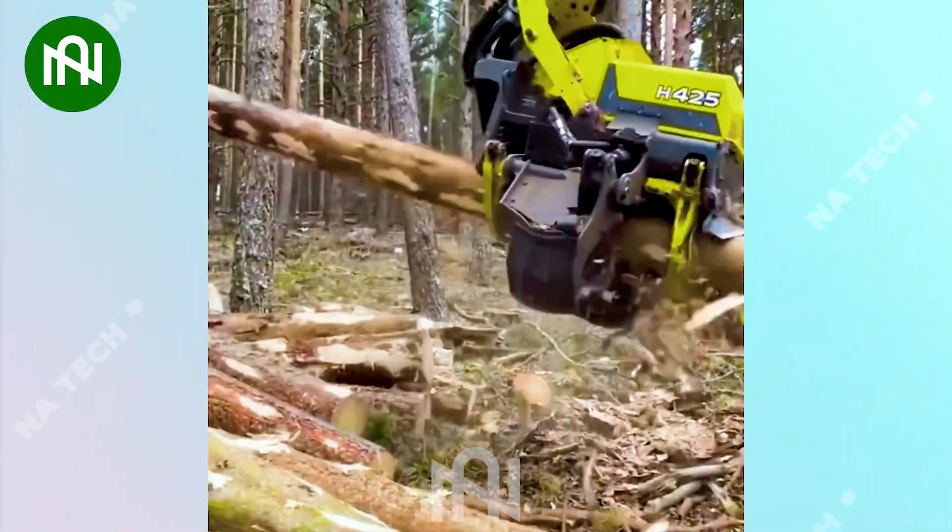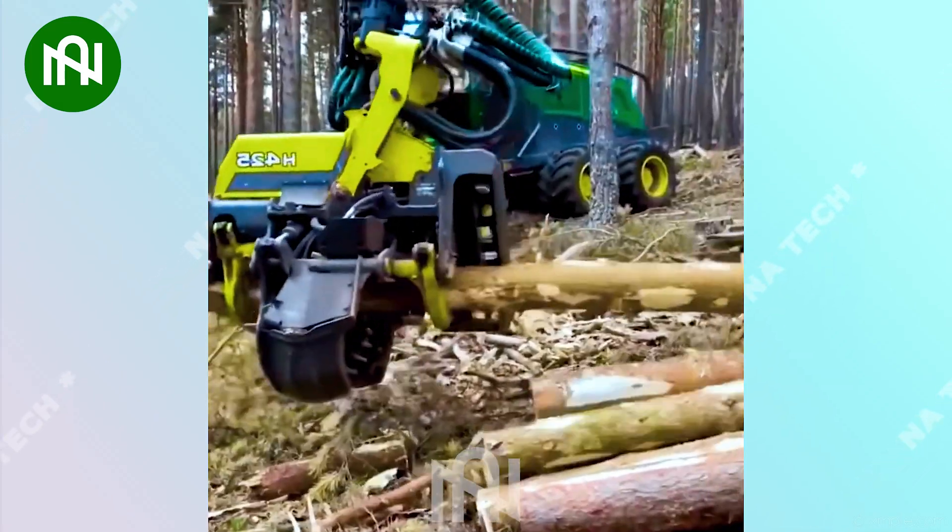Look at this machine's arm cutting the tree. It's so easy, like cutting spring onions.